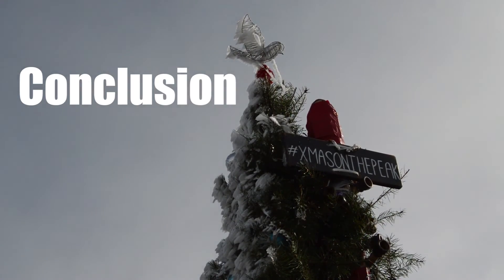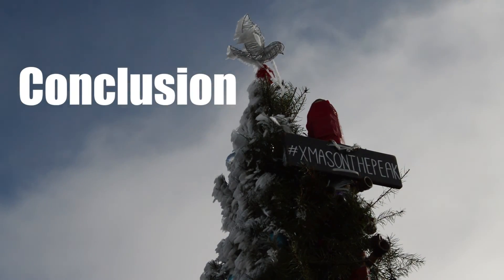Now that you're more familiar with how NFC works and what you can do with it, I hope that you'll take proper steps to simplifying your life.